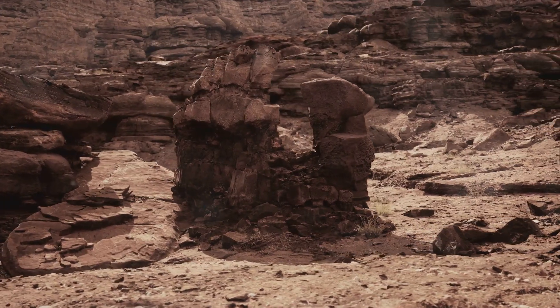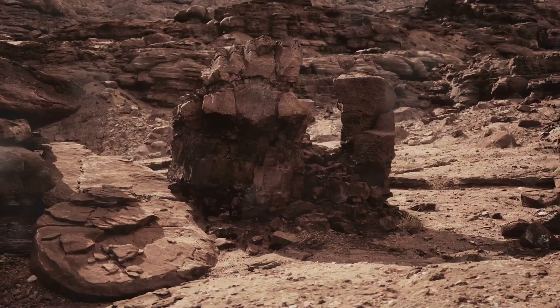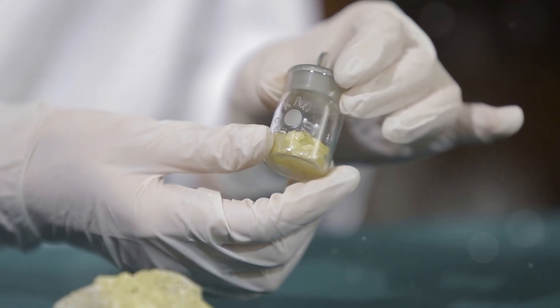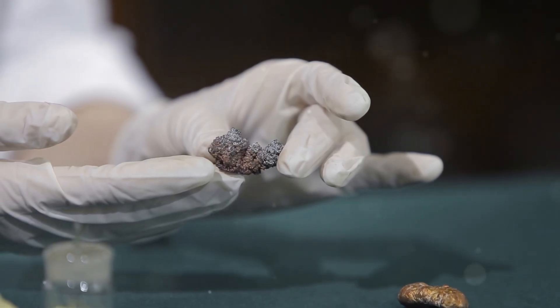Fast forward to today, and these nodules are found all over the world, each one with its own unique design. From Utah to Madagascar, septarian nodules are prized by collectors and geologists alike for their beauty and history.